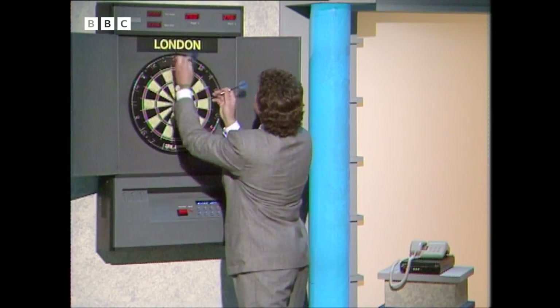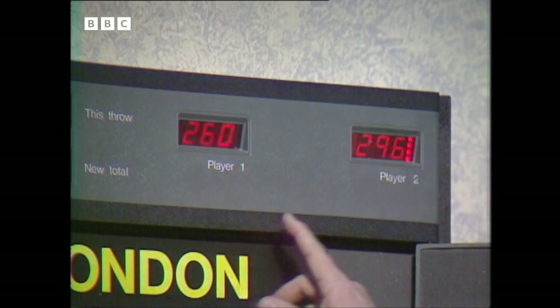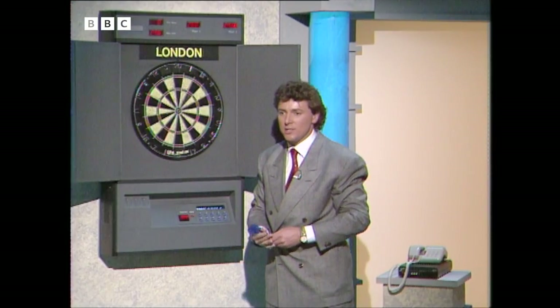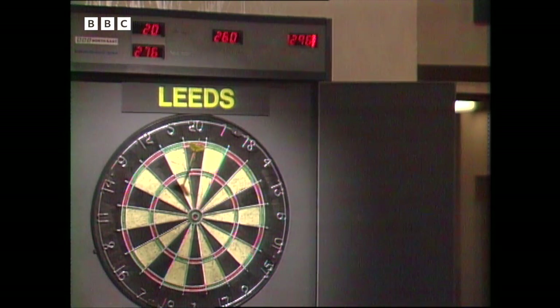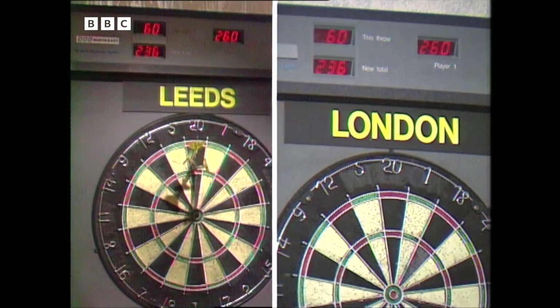Unfortunately I didn't actually throw over to Bobby properly. I've got 260 to get and Bobby's got 296. Let's look at his dart board again and watch his score go up. Twenty. And if the dart falls out, the board won't register it.